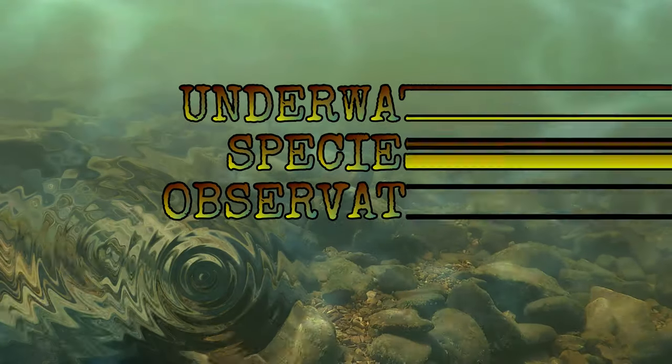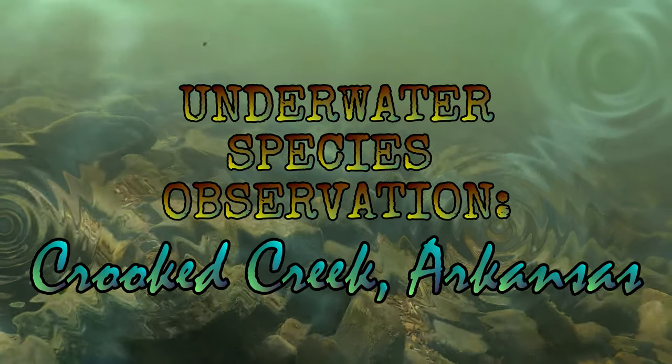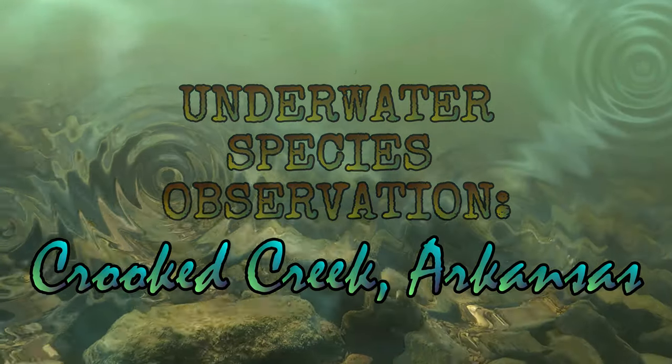This is Underwater Species Observation. I'm your host, Jen Carvassi from Jekyll Bates. Today we're on Crooked Creek, Arkansas.